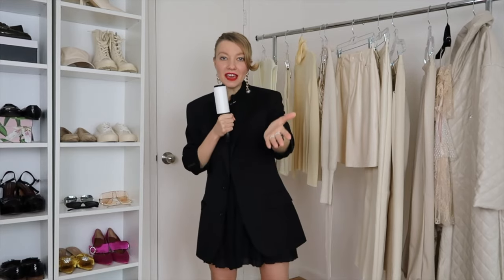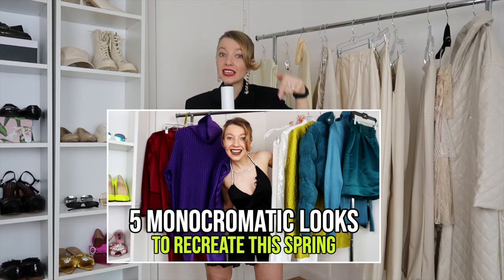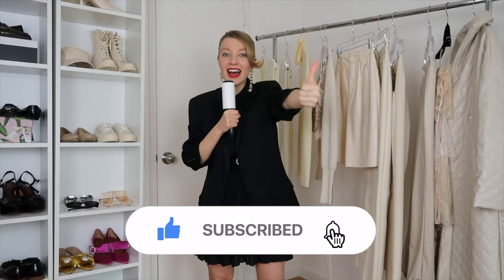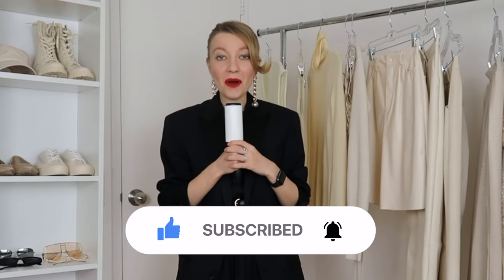Hi guys, welcome back to my channel. Today we'll talk about how to style neutrals. If you like to wear solid colors, make sure to check out my other video — I'll link it in the description. If you're new to the channel, welcome! My name is Julia, I'm a New York-based fashion stylist. Here on YouTube I share styling tips, looks, ideas, and insider information on how to get great deals on luxury items. Please subscribe and give this video a huge like.